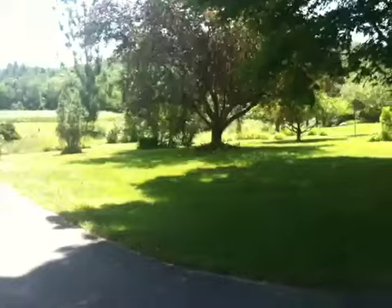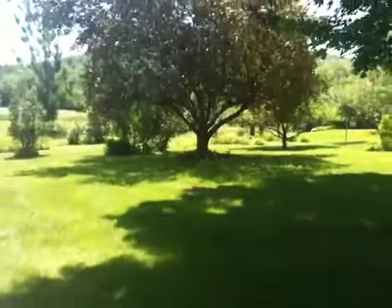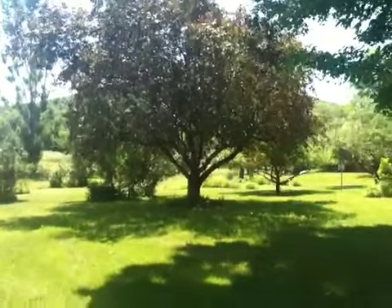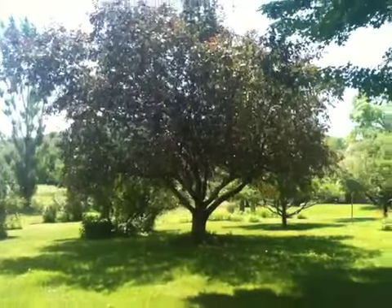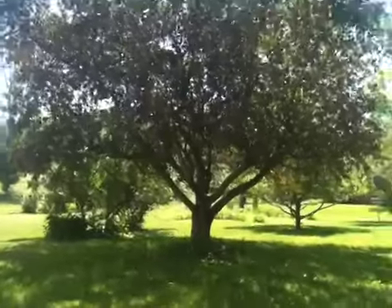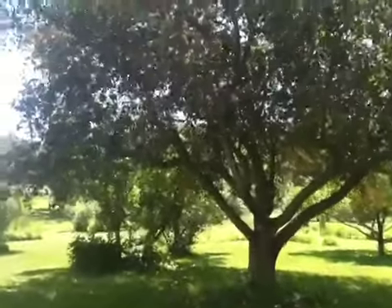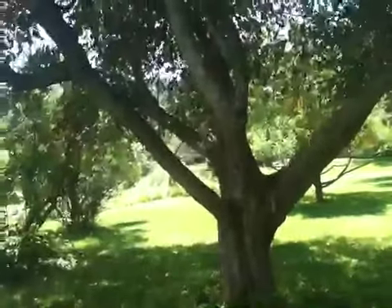I cannot identify this tree over here, which has the slightly reddish tinge to the leaves. I'll try and get a close-up of it too. I'm wondering if any of you — sorry for the jiggly camera, I'm walking — if any of you can identify what this is. You can see the leaves a little better there. See the bark a little better there.